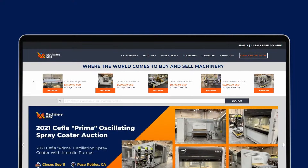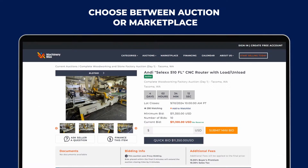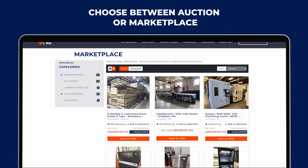You have two ways to buy on Machinery Max: participate in real-time auctions, or explore the Machinery Max marketplace to buy now or make an offer.